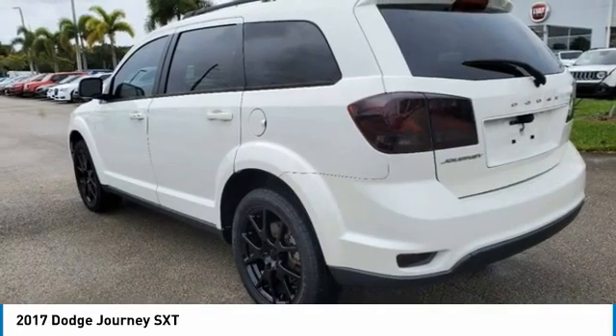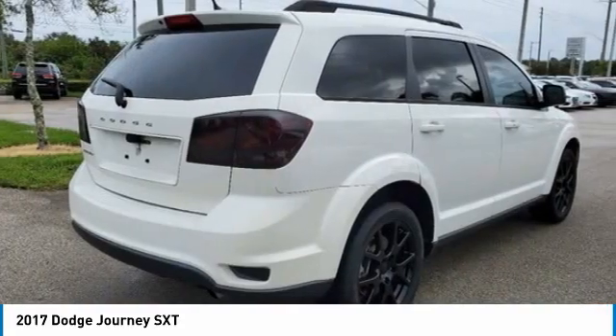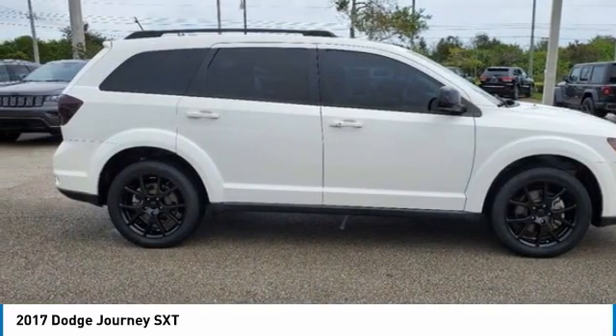Dual Front Impact Airbags, Dual Front Side Impact Airbags, Electronic Stability Control, Front Anti-Roll Bar, Front Dual Zone A/C, Knee Airbag, Low Tire Pressure Warning, Occupant Sensing Airbag, Overhead Airbag.